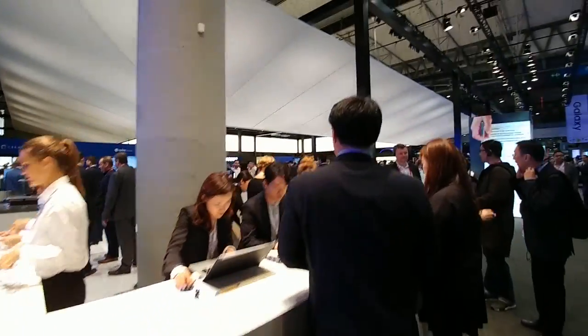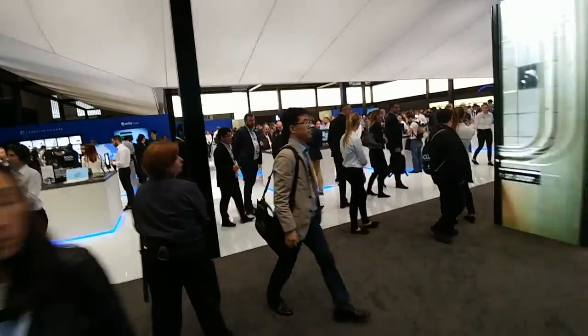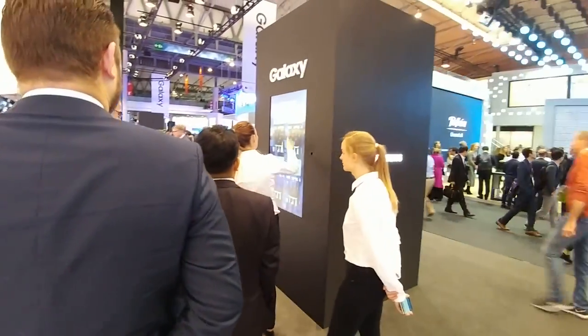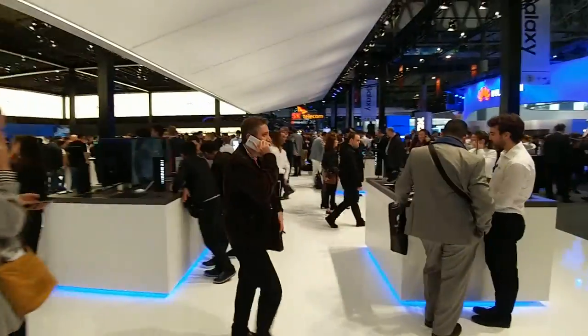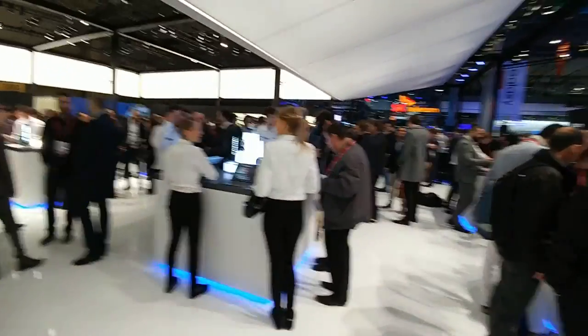We're away from that stand where we saw the virtual reality — we've got Samsung's stand here. Obviously they haven't announced the S8 as yet, but it won't stop the stand being incredibly popular. We've got some photos being taken here, demonstrations over here, and obviously Samsung will have their fingers in a lot of pies.